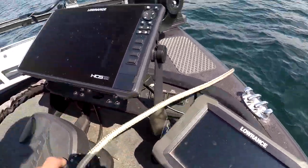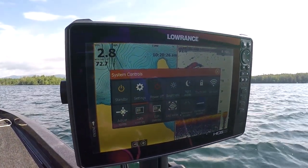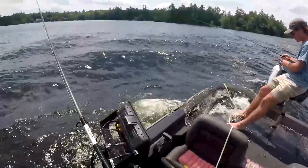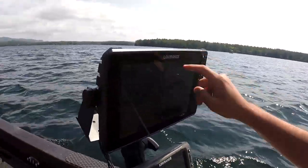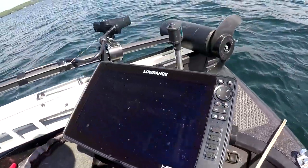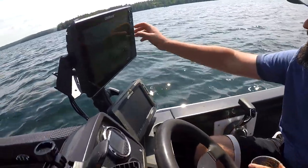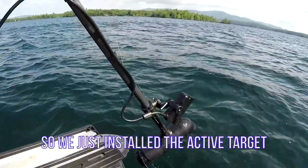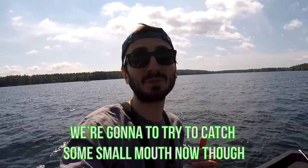Peter went and tricked out his bass boat with some brand new Lowrance depth finders with Active Target. These plasma screen depth finders better help us catch some fish, or at the very least let us watch some Netflix. He put two new 12-inch Livescopes on — one up front and one right here. The other one's up here; that was his old one. This new depth finder, man — it's gotta be touch screen, 4K, LCD. So we just installed the Active Target and then the two 12-inch lives. What does Active Target do? Basically it's gonna help us catch some more fish. We're gonna try to catch some smallmouth now.